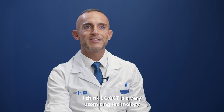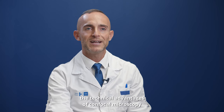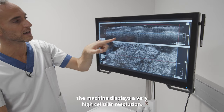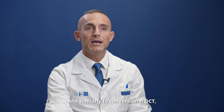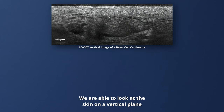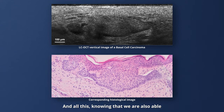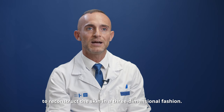LCOCT is a very promising technology because it is able to combine the technical advantages of confocal microscopy and conventional OCT. Similarly to confocal microscopy, the machine displays a very high cellular resolution, and similarly to conventional OCT, we are able to examine the skin with a high penetration depth. We are able to look at the skin on the vertical plane, which makes this technology similar to a virtual biopsy, and we are also able to reconstruct the skin in a three-dimensional fashion.